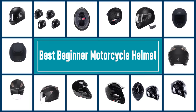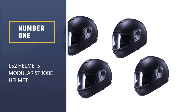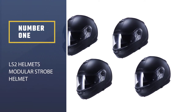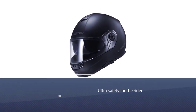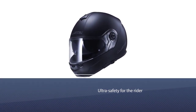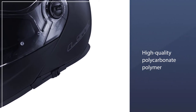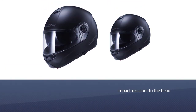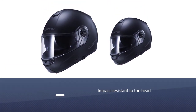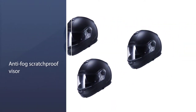Number one, most popular: LS2 Helmets Modular Strobe Helmet. The LS2 brand has laid the foundation for professional features and ultra safety for the rider. Its hard shell features a 3D optically correct, high-quality polycarbonate polymer that is not only lightweight but capable of providing impact resistance to the head.